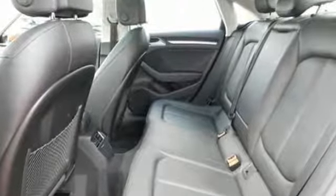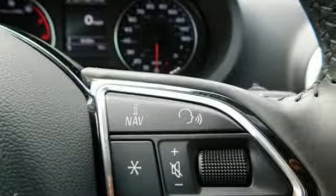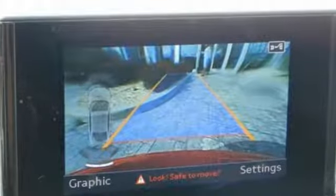As a compact car, it is already easy to park downtown, but the parking system plus with rear view camera makes this process even simpler.